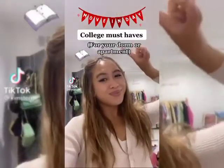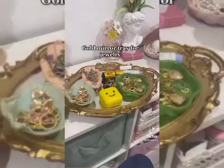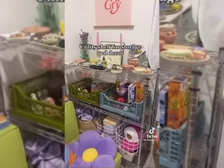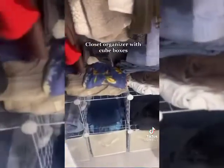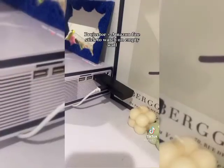College Must-Haves: an acrylic laptop riser, a gold mirror tray for jewelry, a utility shelf for storage and decor, a closet organizer with cute boxes, and a projector plus Amazon Fire Stick to watch movies on an empty wall.